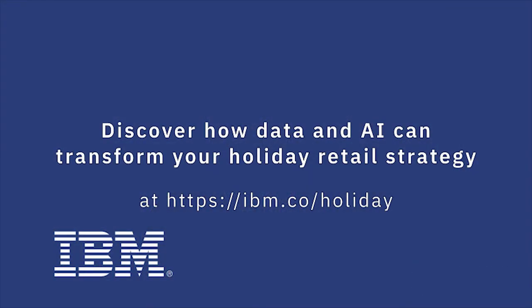Dan Ackerman, thank you so much for that. Discover how data and AI can transform your holiday retail strategy.